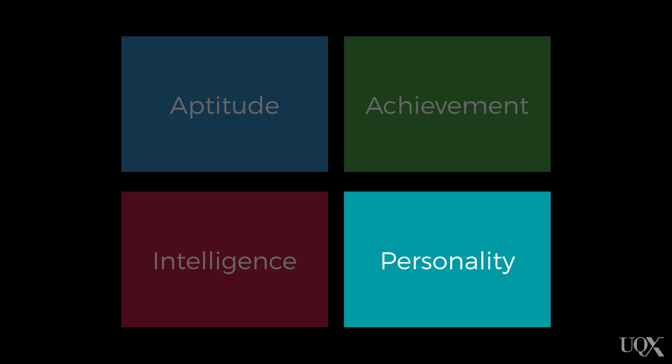Personality tests measure the aspects of someone's personal character. These tests evaluate the individual's attributes that are consistent across settings and contexts, which together represent their personality.